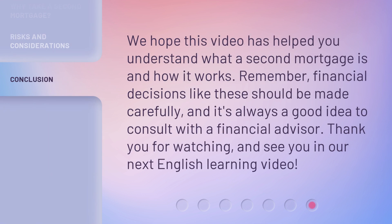We hope this video has helped you understand what a second mortgage is and how it works. Remember, financial decisions like these should be made carefully, and it's always a good idea to consult with a financial advisor. Thank you for watching, and see you in our next English learning video.